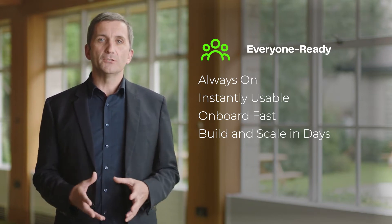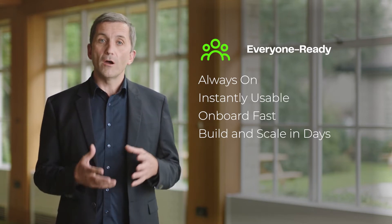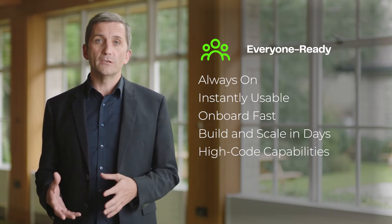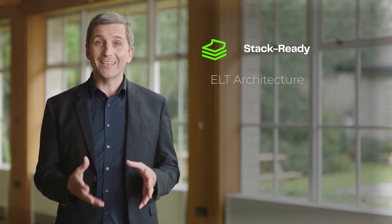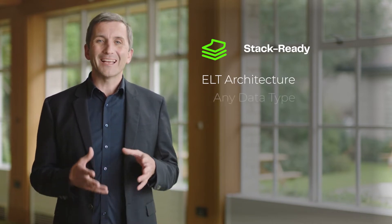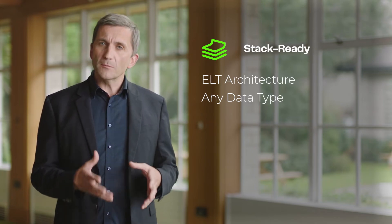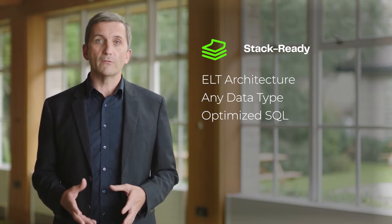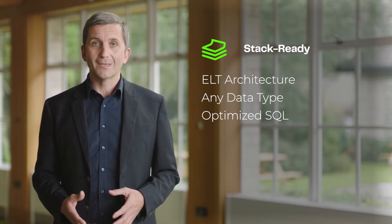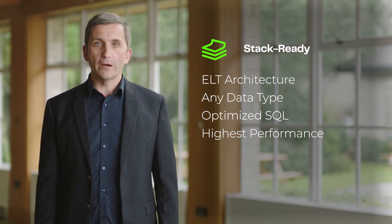Matillion has an easy-to-use interface for all members of the data team, from code-heavy data engineers to drag-and-drop friendly data analysts. It was built around an ELT architecture for the cloud to handle all data types, and most importantly, it was built to generate optimized push-down SQL for each cloud data platform, guaranteeing the highest performance on any platform right out of the box.